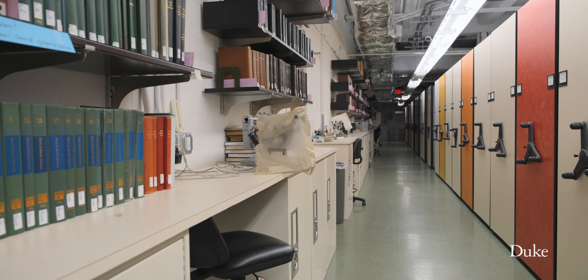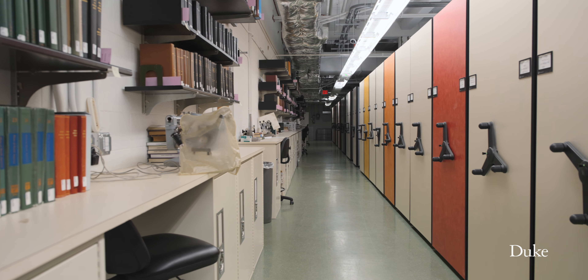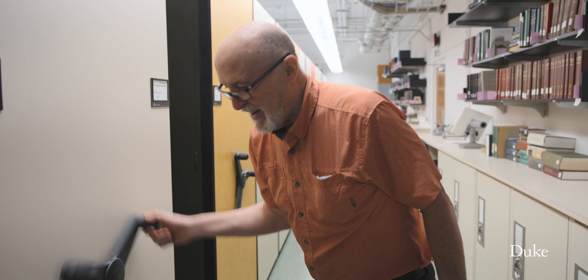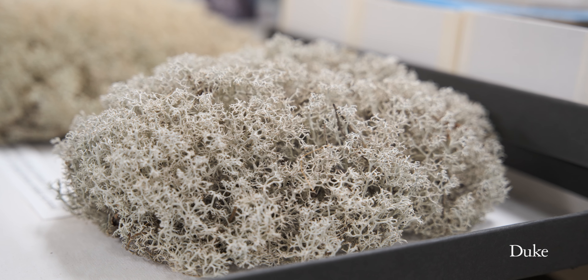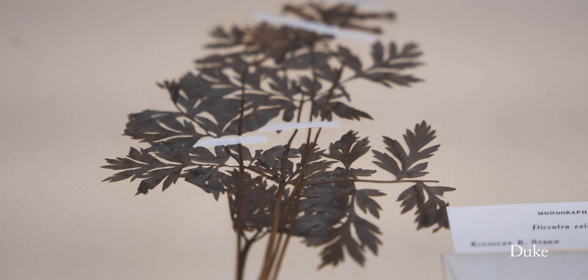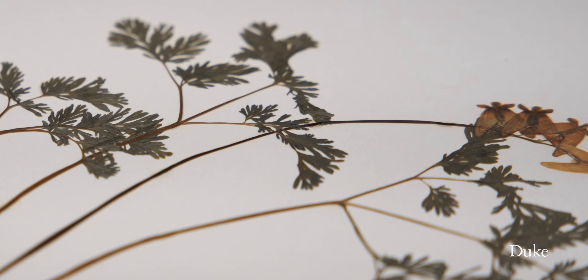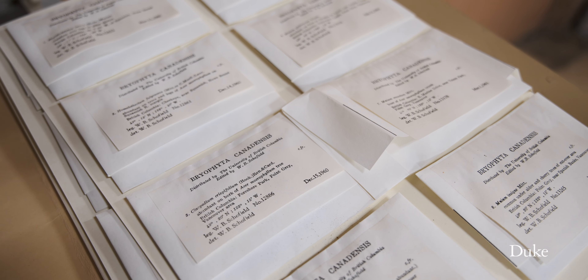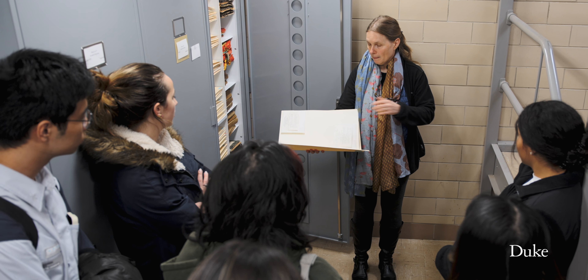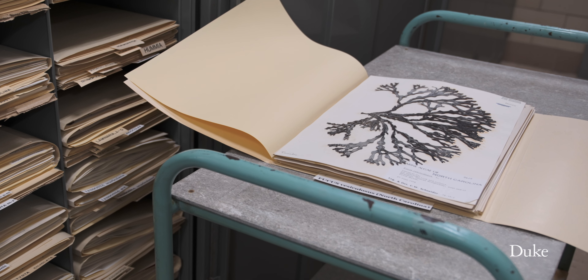A herbarium is essentially like a library of dried preserved plants. It is a museum collection of dried specimens that have been collected over the last four centuries. Herbaria are experiencing a revolution. They've existed for four centuries and they've been mainly a place for botanists and collectors to deposit specimens as a record of that species in that time and that space.